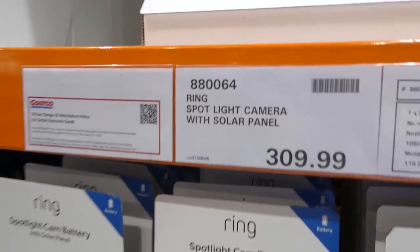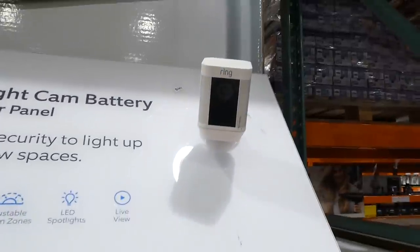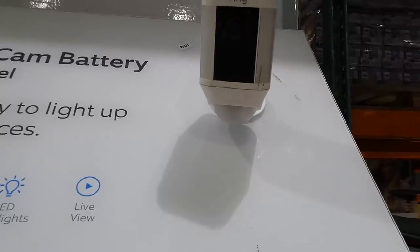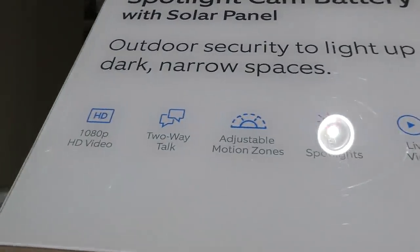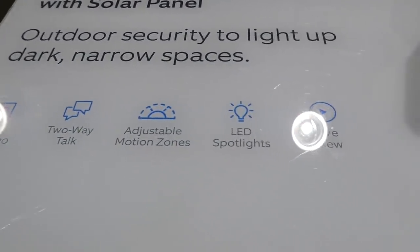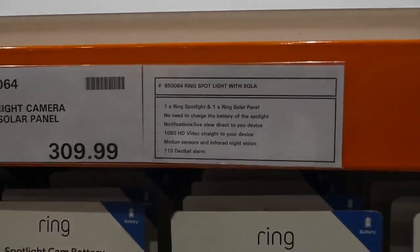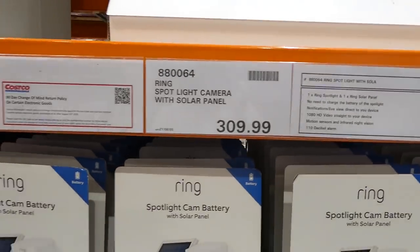They've got a lot more Ring stuff now. This is the Ring Spotlight Camera with solar panel. You get one panel and one spotlight camera with 1080p video, two-way talk, adjustable motion zones, LED spotlights, live view, and a 110-decibel alarm, for $310.